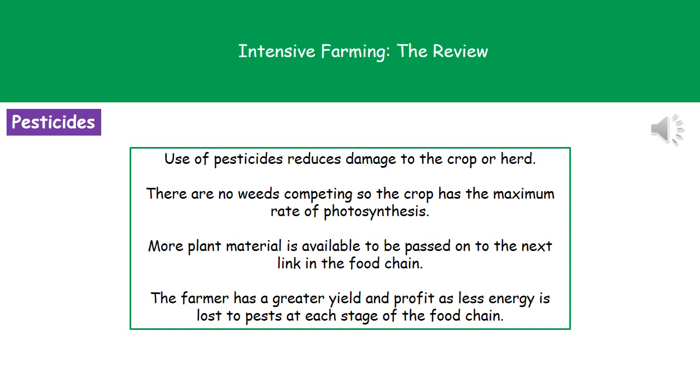Looking at pesticides in more detail, our use of pesticides reduces damage to the crop or the herd. Killing off weeds reduces competition, so crop plants have the maximum rate of photosynthesis and grow the best. If we've got more plant material available at the end of our growth period, there's more to pass on to the next link in the food chain. The farmer achieves a much greater yield and profit because less energy is lost to pests, and this means we as consumers pay less for those items in the supermarket.